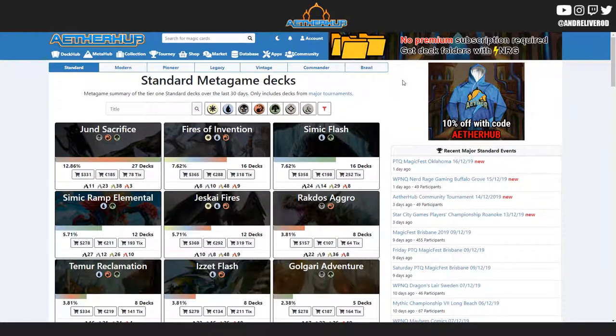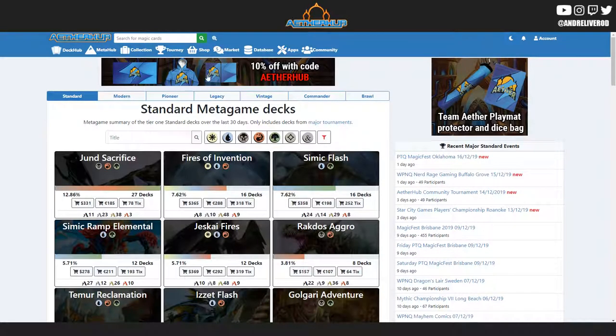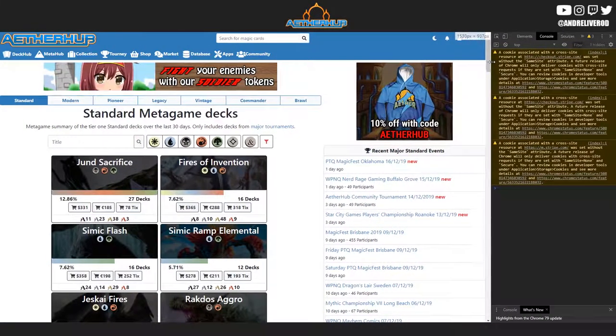Another thing we did was move the ad section from the top of the page over to the top of the nav bar. This way it looks a lot more clean and doesn't disturb the layout as much. This will only appear at the biggest resolution — if you have a smaller screen, the ad will still be at the top instead, because there's not enough space.